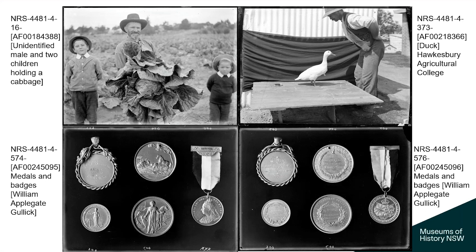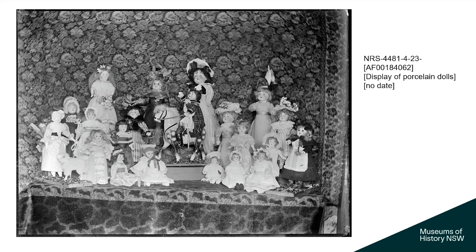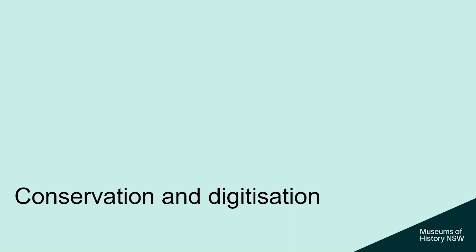Here are some examples from consignment 4 of NRS 4481, showing agricultural photos and other items — we have 'cabbage man' and the 'duck whisperer' trying to get a duck to pose. There are medals and badges photographed for William Applegate Gullick's book on medals and badges of Australia. There are also things we can't explain — photographs of porcelain dolls in a box containing Department of Agriculture photographs. Why the Department of Agriculture would want to photograph dolls, I really don't know.